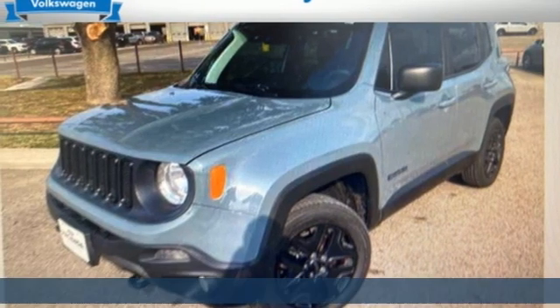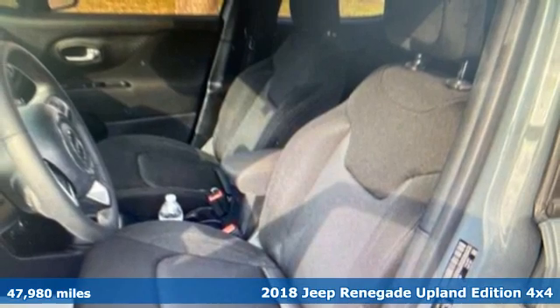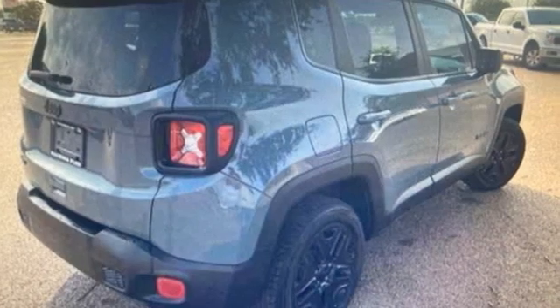Here's a 2018 Jeep Renegade. In the city or in the country, embrace your pioneering spirit in this Renegade. It boasts an impressive list of features like these.